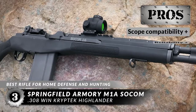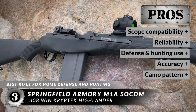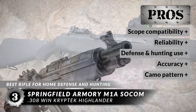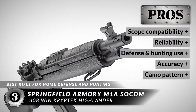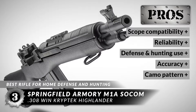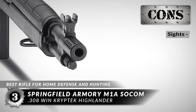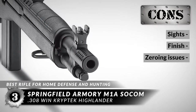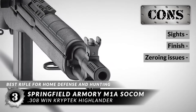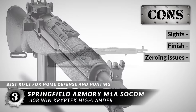Its pros are: it will work with most 1-inch scopes, it's still reliable and jam-free after 250 rounds, it's excellent for both home defense and hunting, the accuracy is better than expected for most users, and the camo pattern blends in well with the environment. However, the sights may not be as reliable as expected, some say the finish may not hold up forever, and some may have issues with zeroing in the rifle at first.